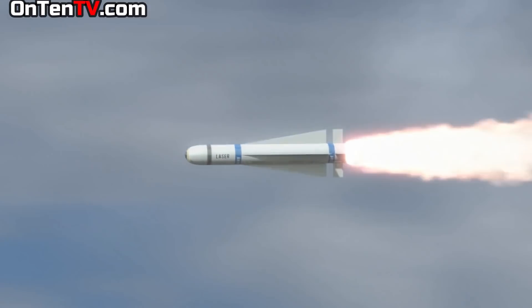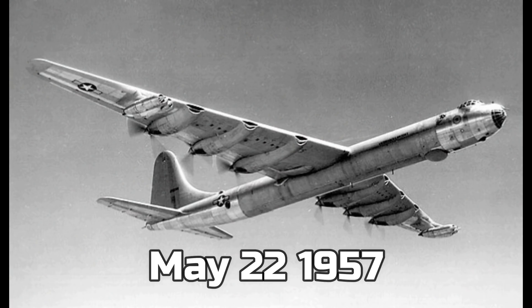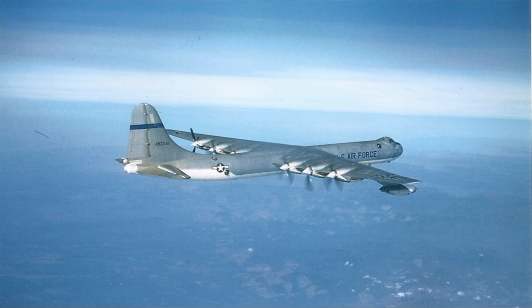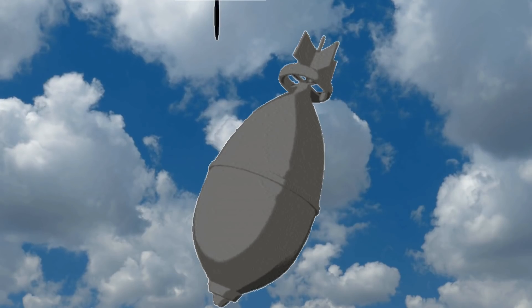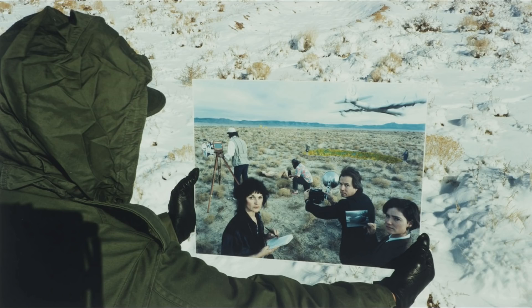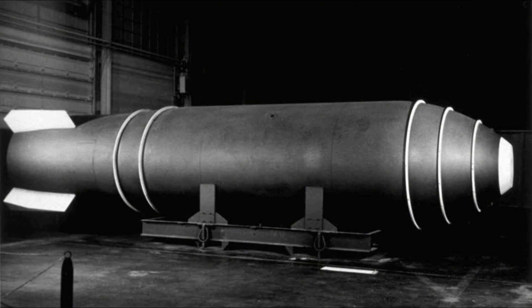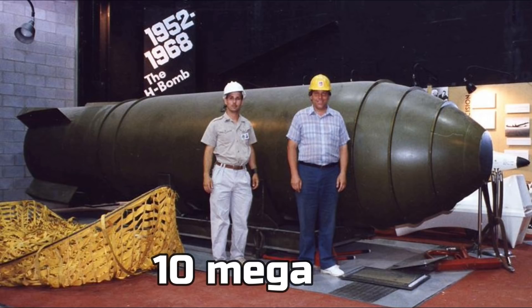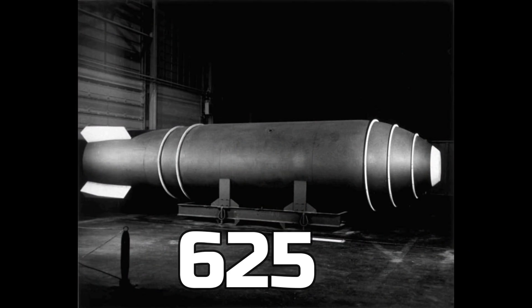Until now, all the accidents with nuclear weapons have not had a bad turn, and the world is very lucky they didn't cause explosions. On May 22, 1957, a B-36 bomber was carrying a nuclear weapon when accidentally the airplane door opened and the nuclear weapon fell out. The bomb hit the ground and created a 10 by 7 meter ditch, but it didn't explode. This bomb is not a joke — it's a Mark 17, with a power of 10 megatons, or 625 times the power of the Hiroshima atom bomb.